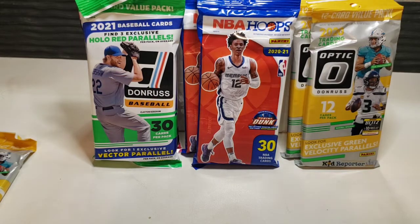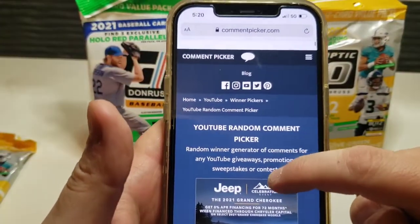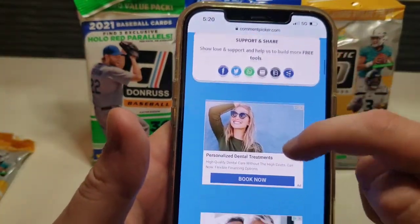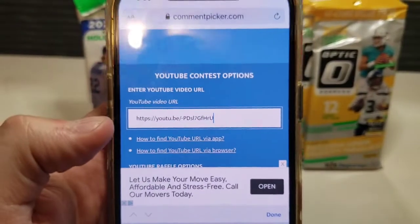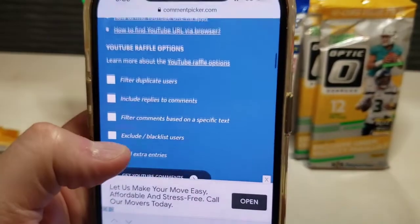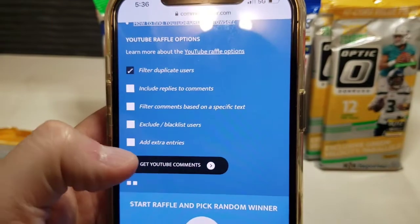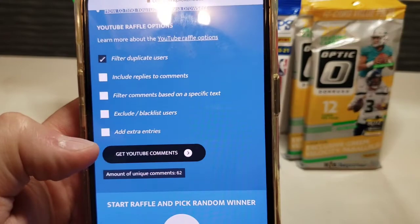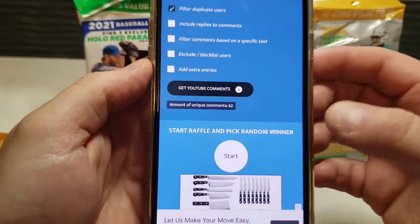Here we go — I don't have my computer with me, so using Mrs. Kyle's Cards' phone here. We have the YouTube random comment picker up, scrolling down. Sorry about the technical difficulties. We've got the link with filter duplicates and we have 62 comments. We're going to click and start our random picker.